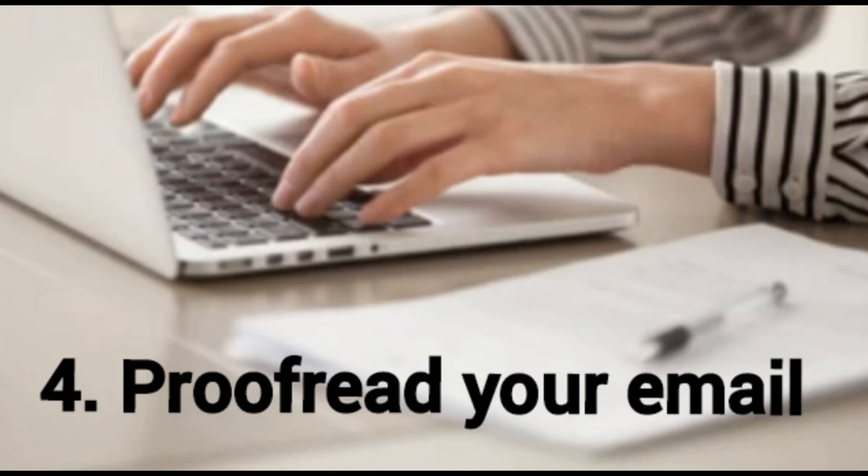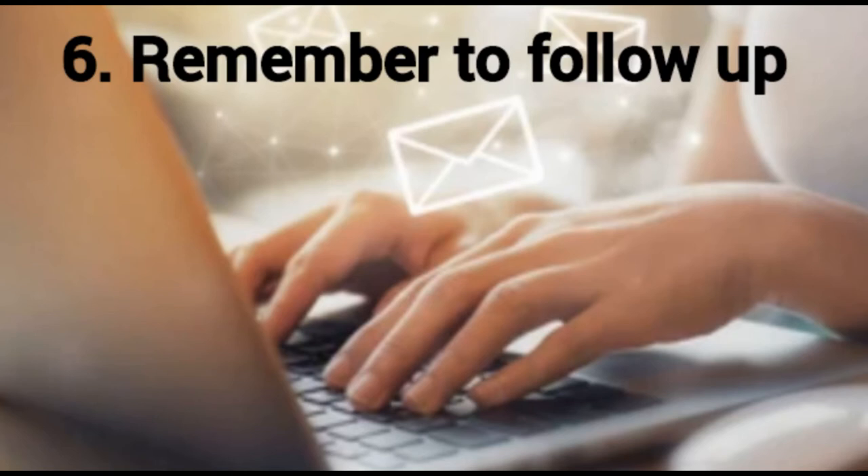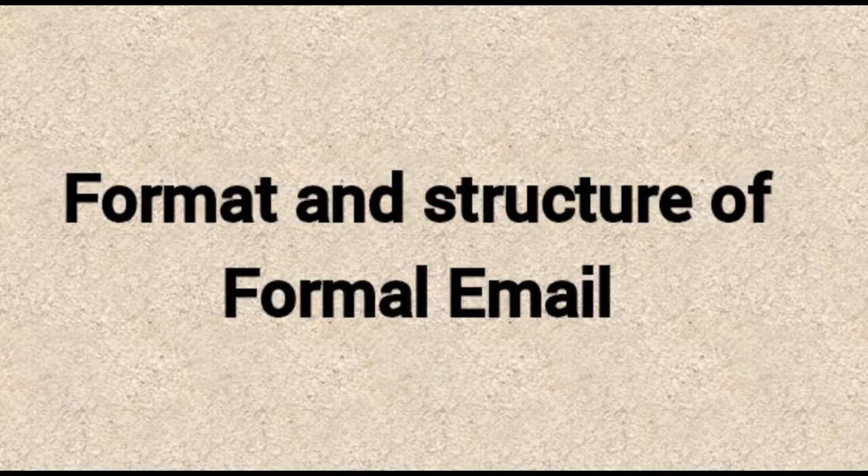Number five: use proper etiquette. Include a courteous greeting and closing to sound friendly and polite. Additionally, be considerate of the recipient and their time — for example, unless it's an emergency, avoid emailing a contact asking for something after hours or while they are on leave. Number six: remember to follow up. Most people receive several emails per day, so they might miss or forget to respond to your message. If the recipient hasn't replied within two working days, consider reaching back out with a friendly follow-up email.